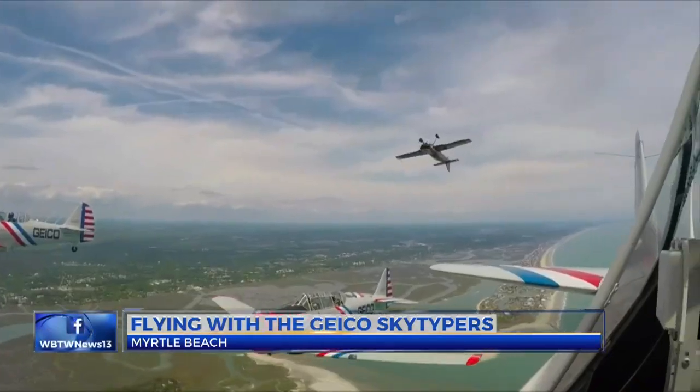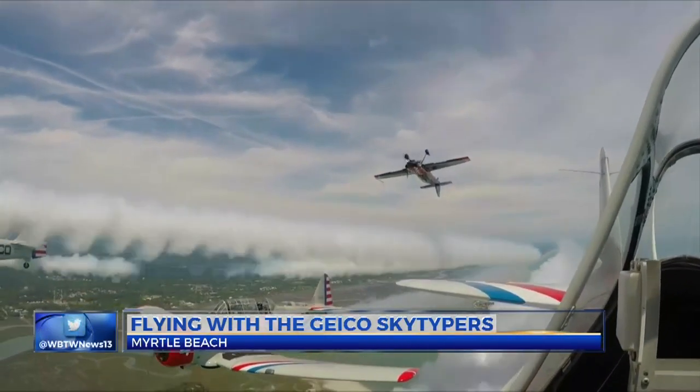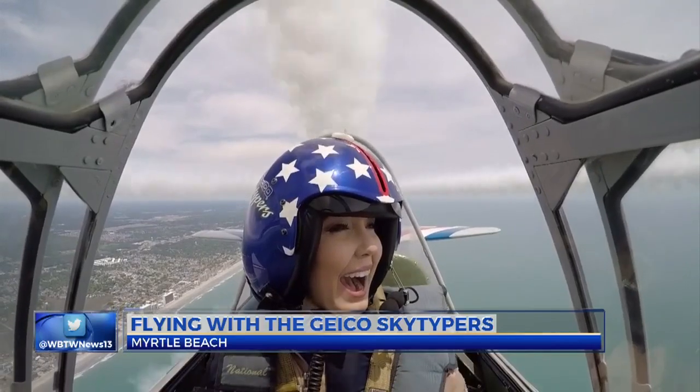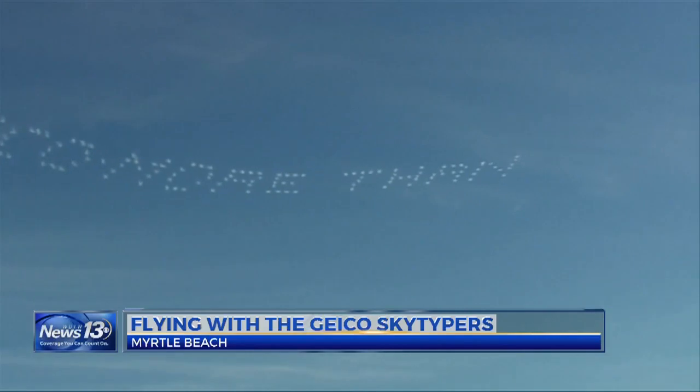With their history and versatility, these planes send the message that they're pretty cool. No, really — they literally send messages in the sky. So this weekend, see for yourself what these planes have to say.